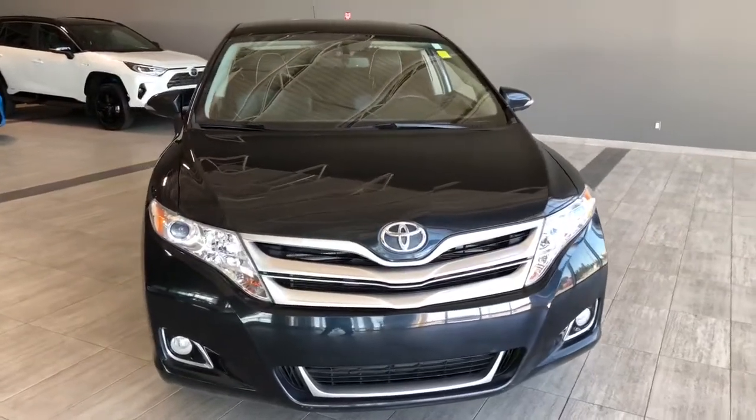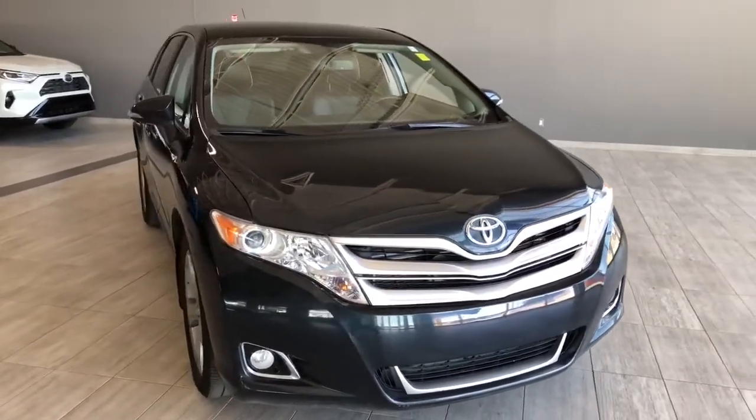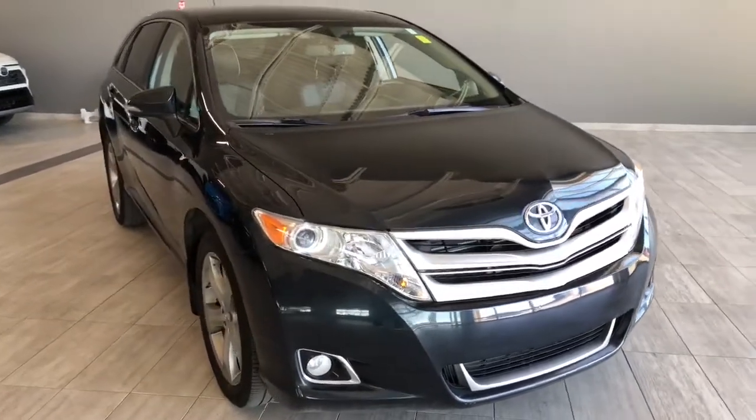There's still a lot more I didn't get a chance to show you, so why don't you come on down and take a test drive. We're located at Toyota NW Edmonton on the corner of 137th Ave and St. Albert Trail.